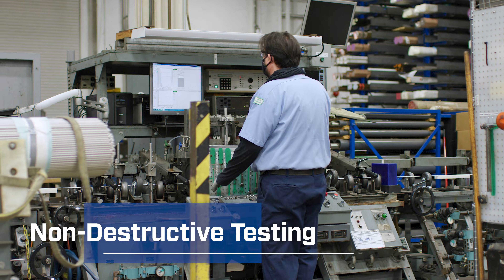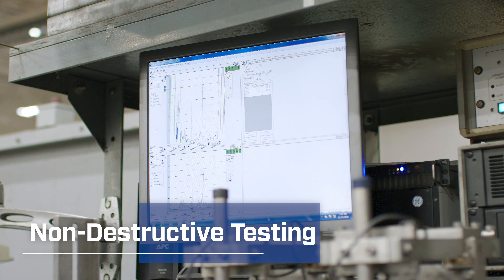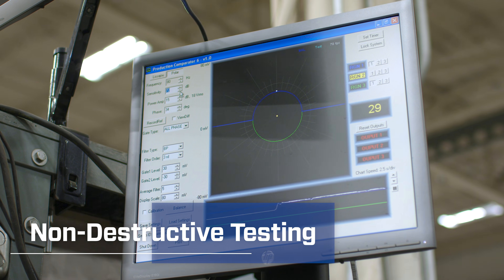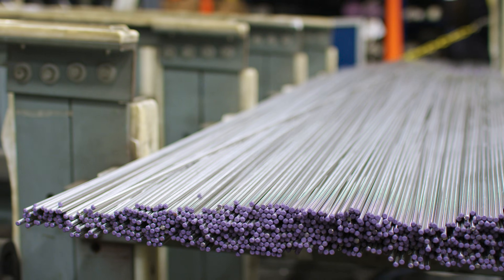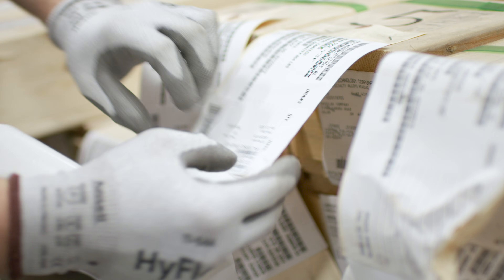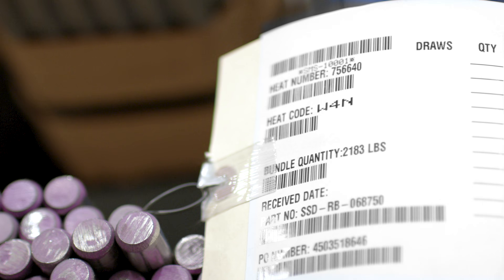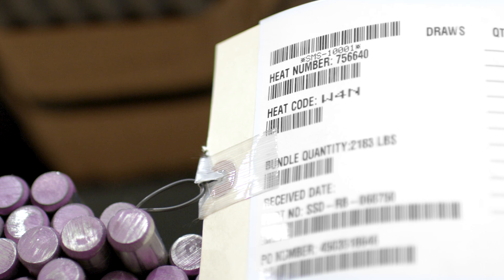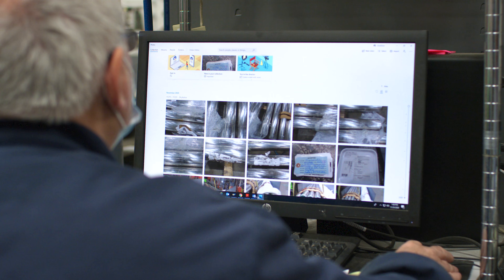Certified quality technicians also perform non-destructive testing and statistically sample material to look for any internal or surface defects and ensure we are meeting our best-in-industry standards. All machined parts are marked with identification numbers to identify the manufacturing origin and chemical and physical test results. This precise traceability is part of Swagelok's commitment to quality.